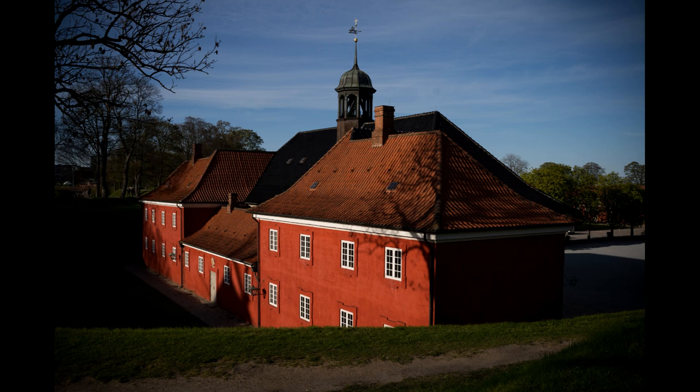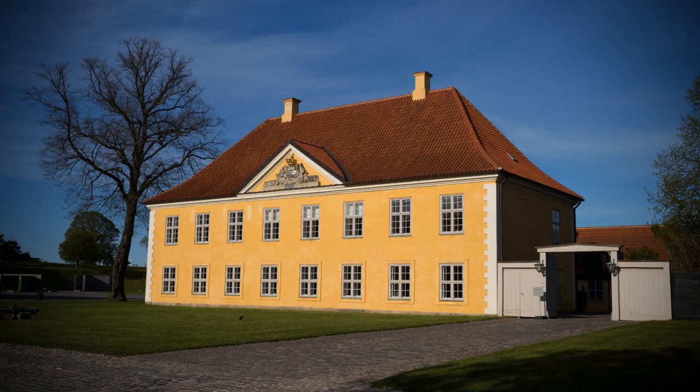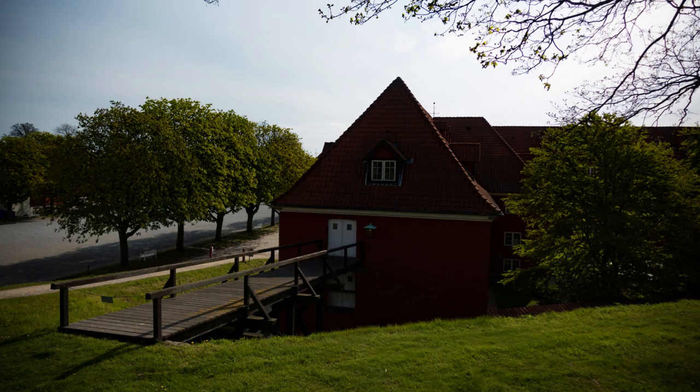Castellet, also known as the Citadel, is a well-preserved fortress constructed during the 17th century under the rule of King Christian IV, who aimed to fortify the city against potential attacks. The fortress boasts an intriguing star-shaped design with five bastions — named Frederikshavn, Maan, Drunningens, Princesses, and Kings — radiating from a central courtyard.